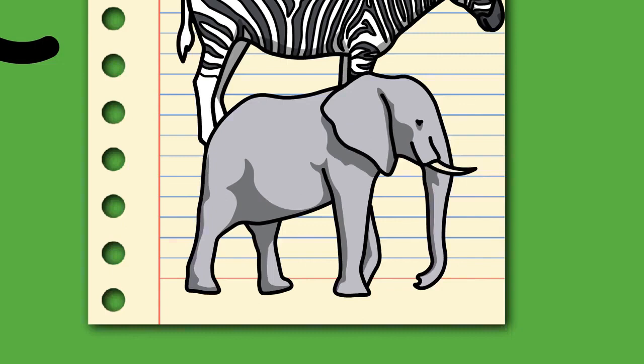African bush elephants and Asian elephants are listed as endangered and African forest elephants as critically endangered by the International Union for Conservation of Nature, IUCN. One of the biggest threats to elephant populations is the ivory trade, as the animals are poached for their ivory tusks. Other threats to wild elephants include habitat destruction and conflicts with local people. Elephants are used as working animals in Asia. In the past they were used in war; today they are often controversially put on display in zoos or employed for entertainment in circuses.